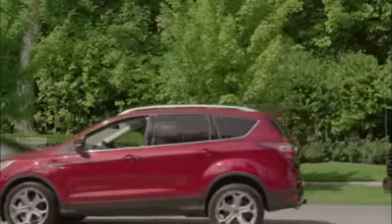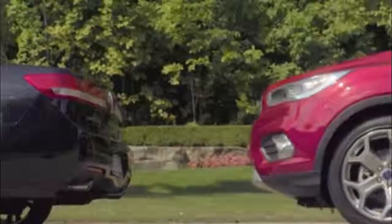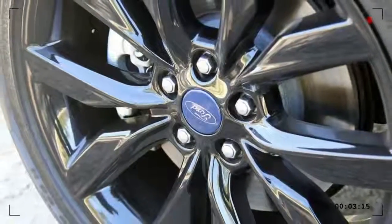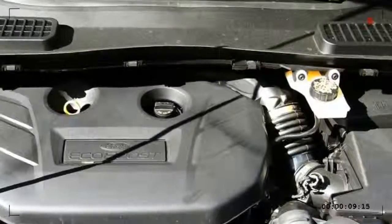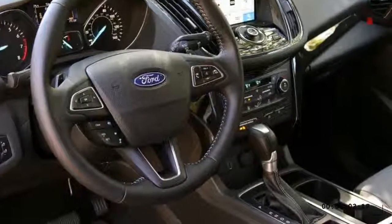The Escape offers three engines. The first is a 2.5-liter four-cylinder that makes 168 horsepower. The second is a 1.5-liter turbocharged four-cylinder that makes 179 horsepower. The third is a 2.0-liter twin-turbocharged four-cylinder that makes 245 horsepower.